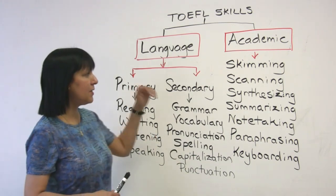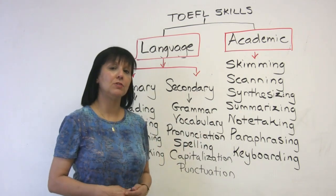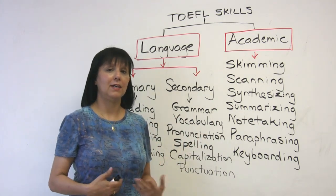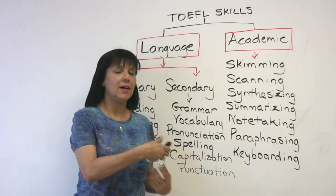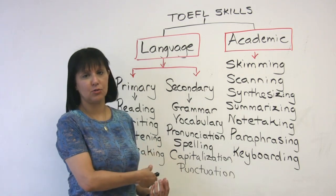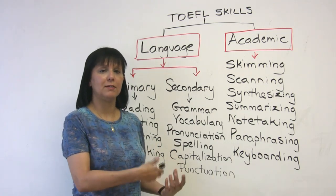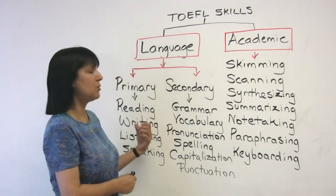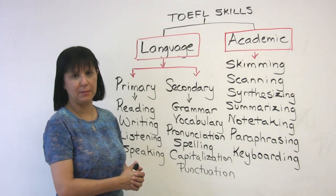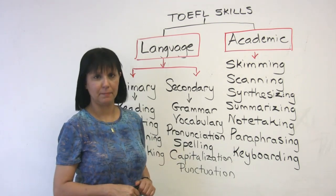Now let's look at some of the other support skills that you require, which lots of times students are not aware of. They don't understand that if they're weak in those skills, that's going to undermine their success in the TOEFL-IBT — meaning it's going to make it more difficult and weaken their ability to get a high score. So let's look at what some of these academic skills are.